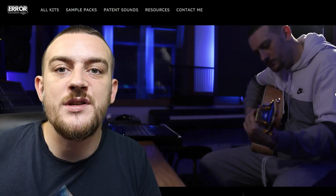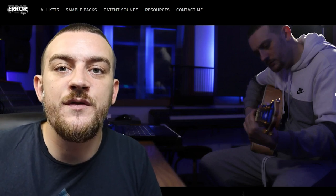Yo what's happening people, I'm Erra from errateproducer.com and welcome back to the channel. This video is going to be less about music and more about how to brand yourself as a music producer with your very own website.